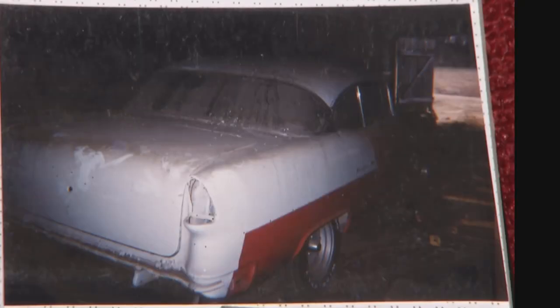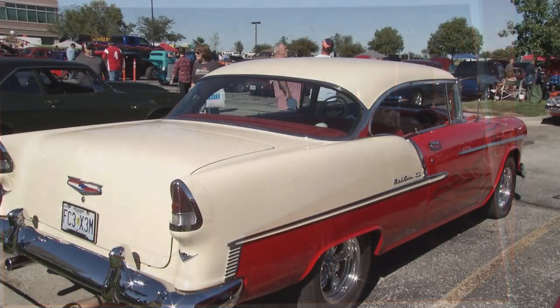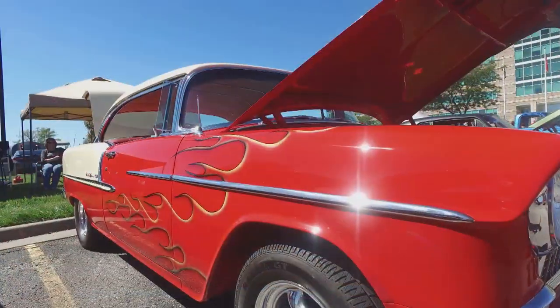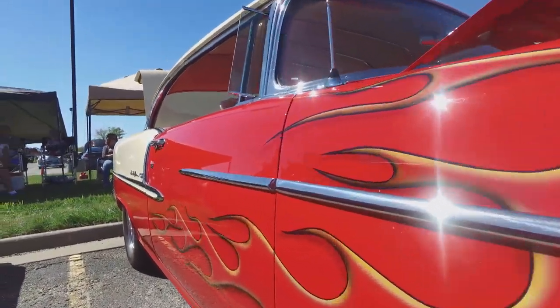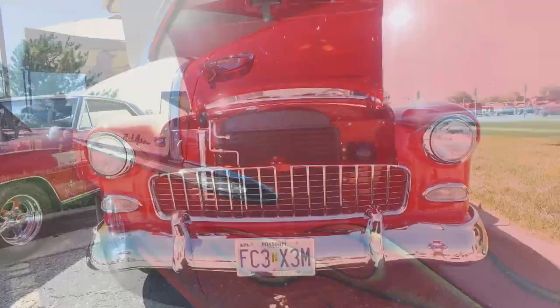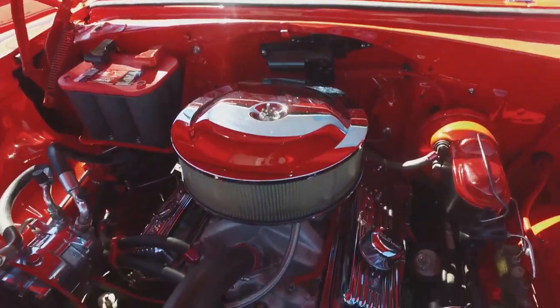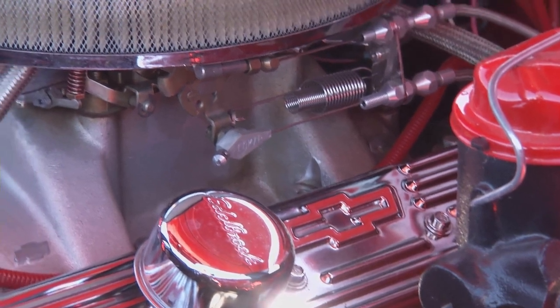It took seven years to build it, and it's been on the road about 10 years. How much of the work did you do yourself? Everything but the paint. Mike Zinovich, Z's Radical Rods, just did a great job on the flames. What do you have under the hood? It's a crate motor, 350, 330 horse, Vortec heads. It's not a drag car or anything — it goes pretty good.